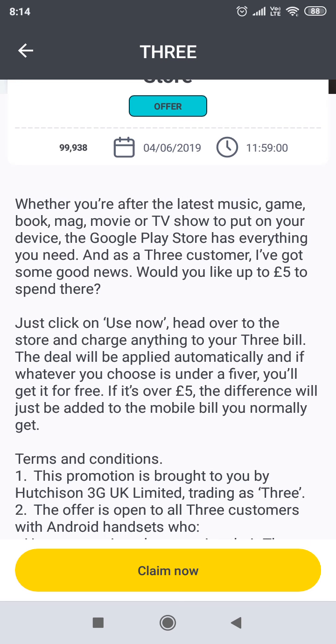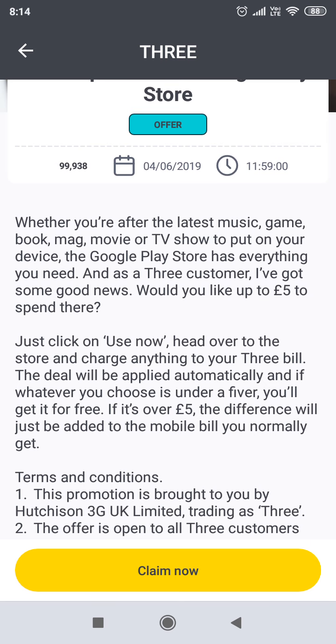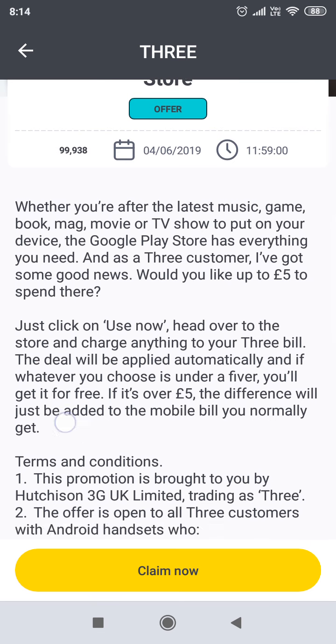So what would you like to spend this £5 on? There's a lot of things you can spend it on. You can use it on TV shows, movies, magazines, books, games, and the latest music.